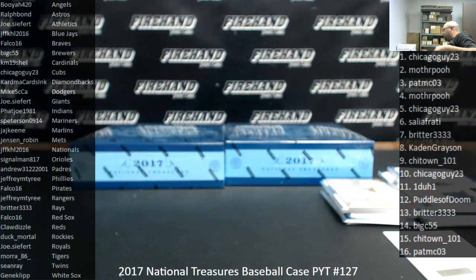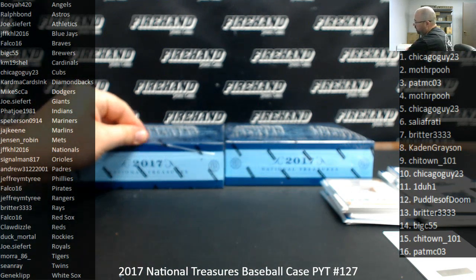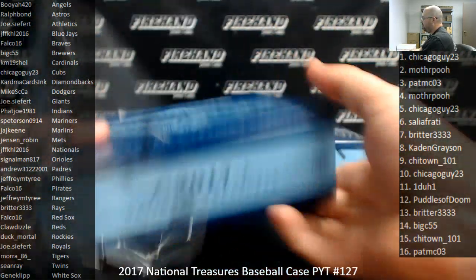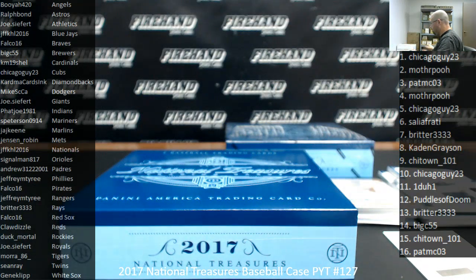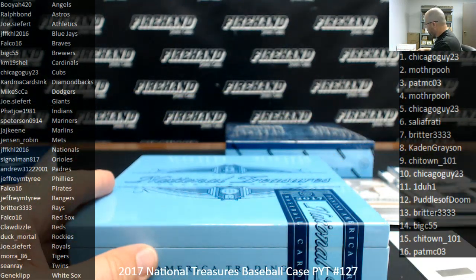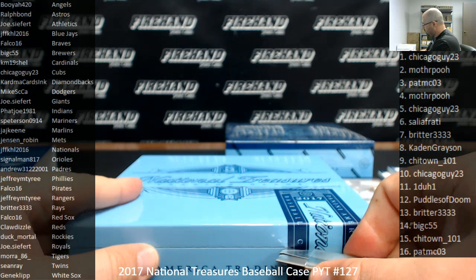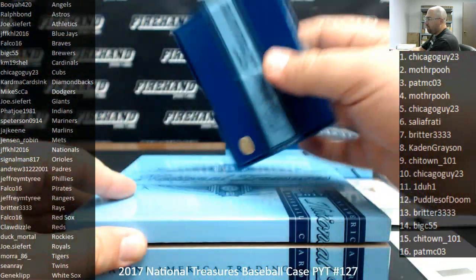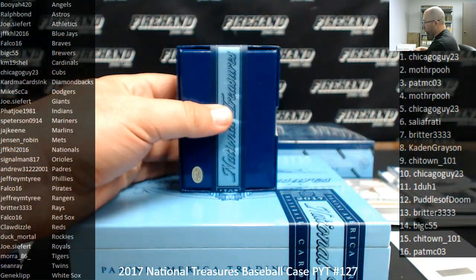I'll probably do what I did earlier with the triple relic booklet we pulled out of 2018 NT. I checked the going rate on that card and it was well under the threshold to email the guys. So we'll probably do the same thing with that one after this case is up — just to see if it needs to be emailed about before we random it, or if one of the guys in the room asks for me to random it.